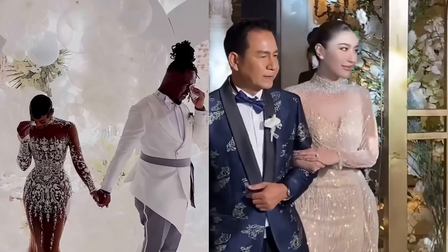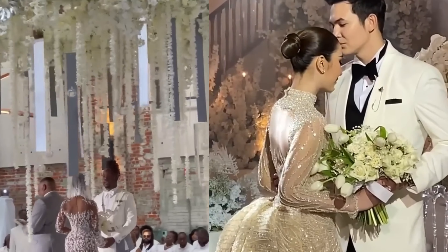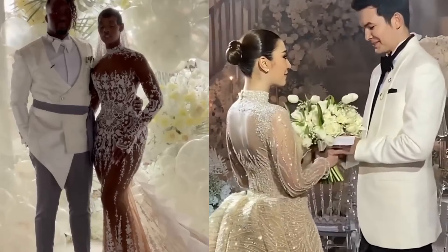The sheath gown follows the body's natural line, making it perfect for lean frames and petite brides. The column or slip dress is simple and sleek, suited for the minimalist bride.